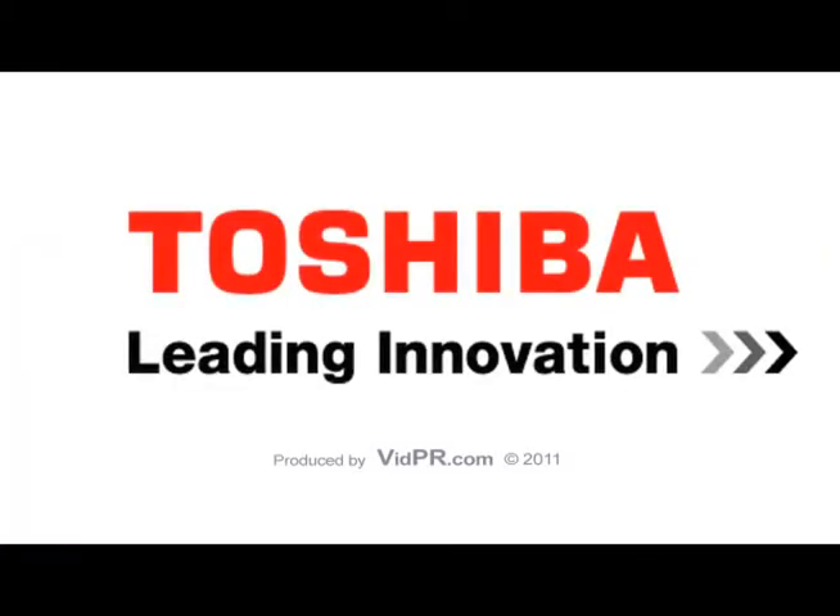The BEX 4T1 from Toshiba — leading innovation.